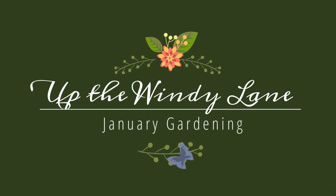What a beautiful day on this January wintery morning. It's about 50 degrees out, the sun is out, and there's hardly a cloud in the sky. It's gorgeous, and I've got some things I can do in January. I made a list and I'm going to share those with you. Welcome back to Up the Windy Lane. I'm Chrissy, and I have a great January list for you.